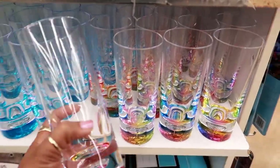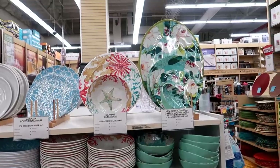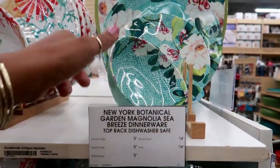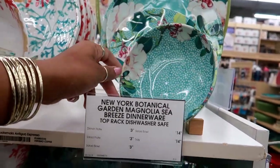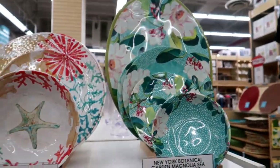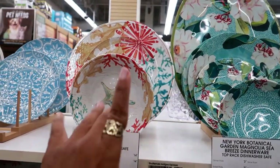They got different sizes here — that's a bigger one. They have some really pretty summer plates. This one I really like: the botanical New York Botanical Garden design, looks like magnolias. Those are $3.99. The serving bowl and a tray is $14.99.